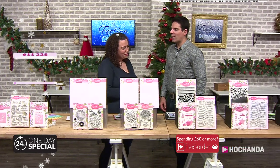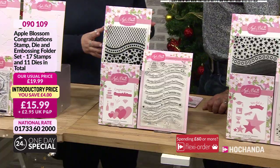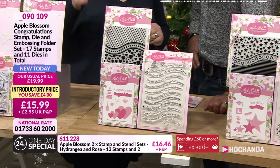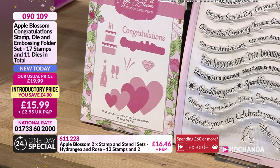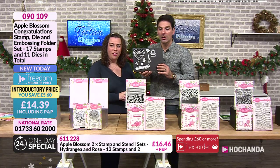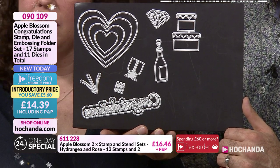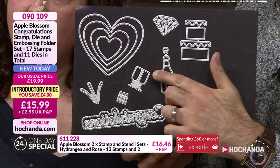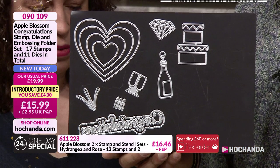Now our congratulations stamp, die and embossing folder - they've put it all together for you, you don't even have to think about it. When I saw the packet for the dies I thought they were quite small, but when I got them out - not small at all. Lovely and large and very workable. You've got your nesting hearts, the lovely large congratulations, lots of different elements - diamonds, birthdays, weddings, congratulations, happy birthdays. You could use that for so many different occasions.